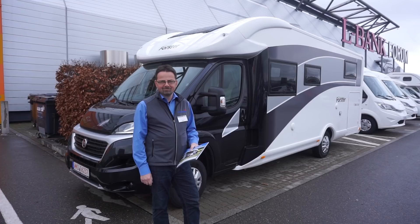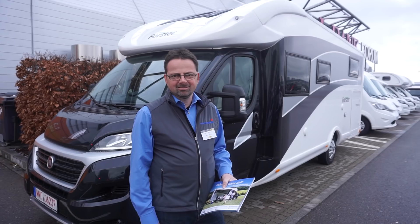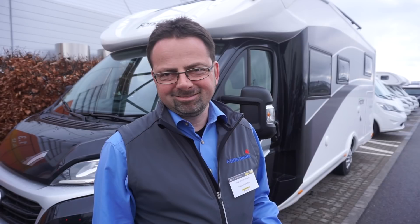We're at the CMT trade fair, outside on the 19th of January. It's a bit nippy so I'm going to be quick. This is my friend Joe Ackerman, who normally works at Euromobil, but today he's working for Carmenmobil, which is of course still Trigano, and we've got a Forster van here, so it's a bit complicated.